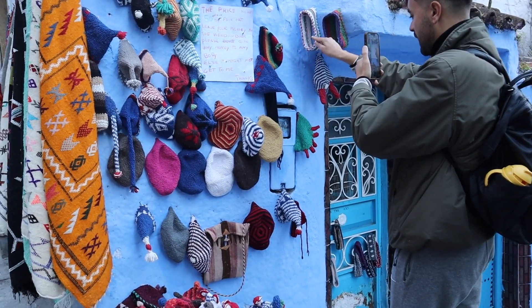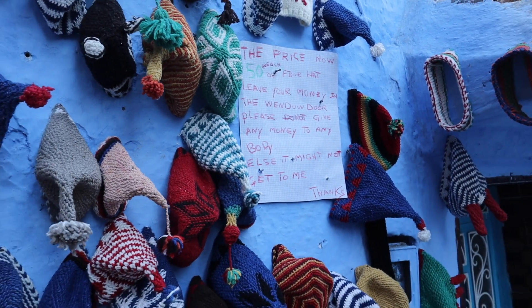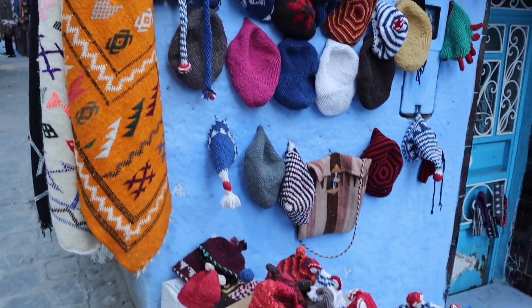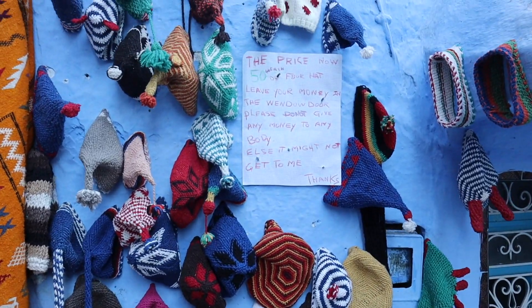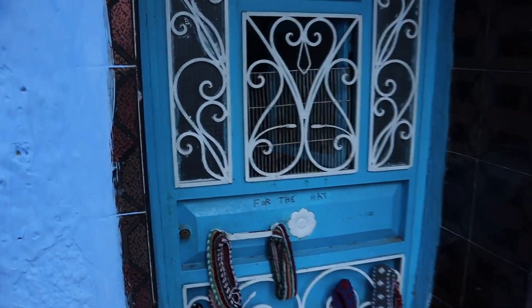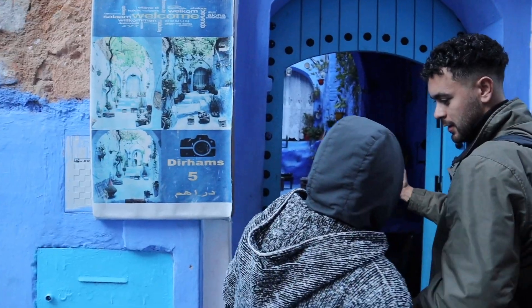We just came across this amazing shop which is selling hats. The owner of this hat shop is so on it — literally, it says you can take any hat you like, it's 50 dirhams per hat, and then you put the money here on the store. That really just goes to show how safe a town like Chefchaouen is. You never hear of honesty shops anymore — they're like from the 50s and 60s — but over here, it's still going strong.